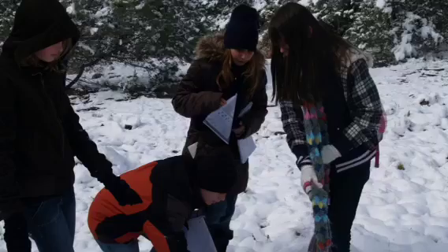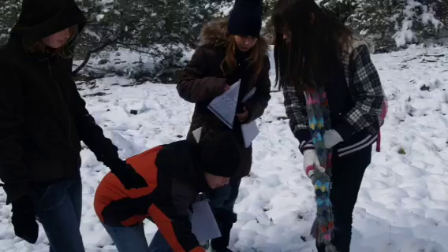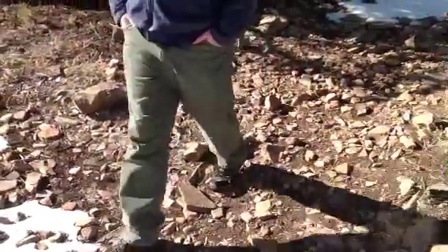You'll be outside for most of your visit, so you should be prepared for all types of weather. Sturdy shoes are very important. The hike you'll be taking will be about a mile to a mile and a half, so good, comfortable shoes will make your visit much more enjoyable. Because we will encounter things like snow, mud, and probably lots and lots of rocks.